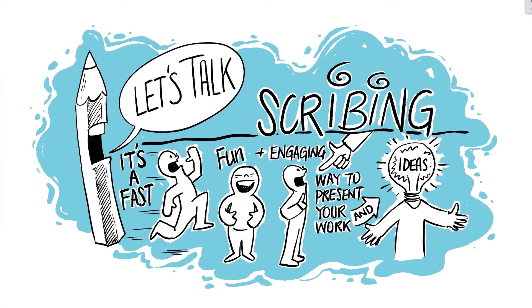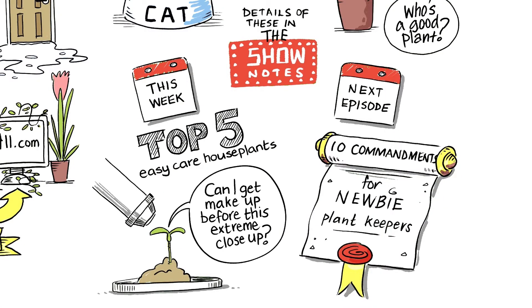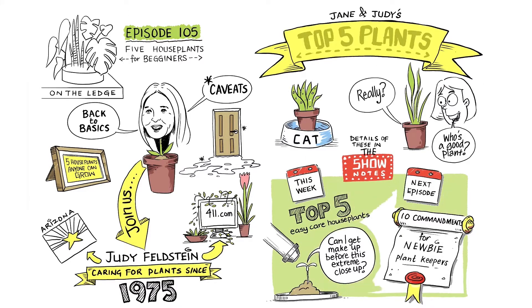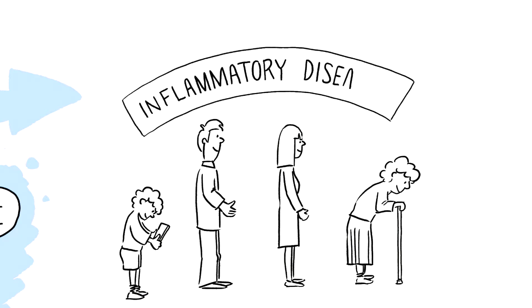Scribes are quick to produce. I've been making anything from 1 to 30 minute long scribes, and here are a few examples. While the narrative focuses on delivering the key messages, I'm always thinking about how the scribe comes together to form the bigger picture.